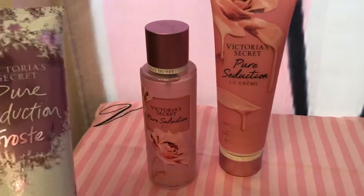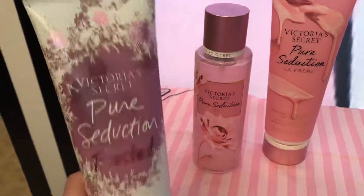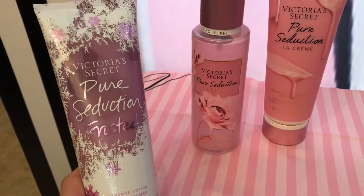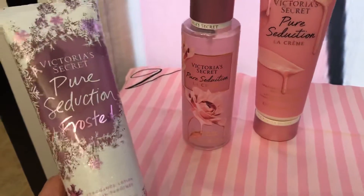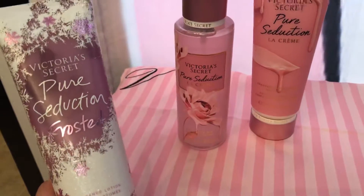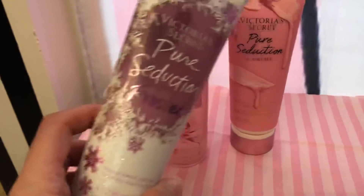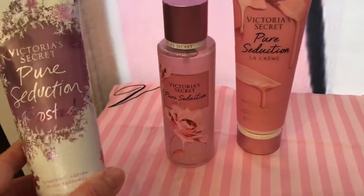A lot of people are saying that this line is just like the Pure Seduction Frosted, or the Frosted line that came out a couple years ago. I do think that the Bare Vanilla Frosted is exactly like the Bare Vanilla Frosted from years ago. I think they're pretty similar.